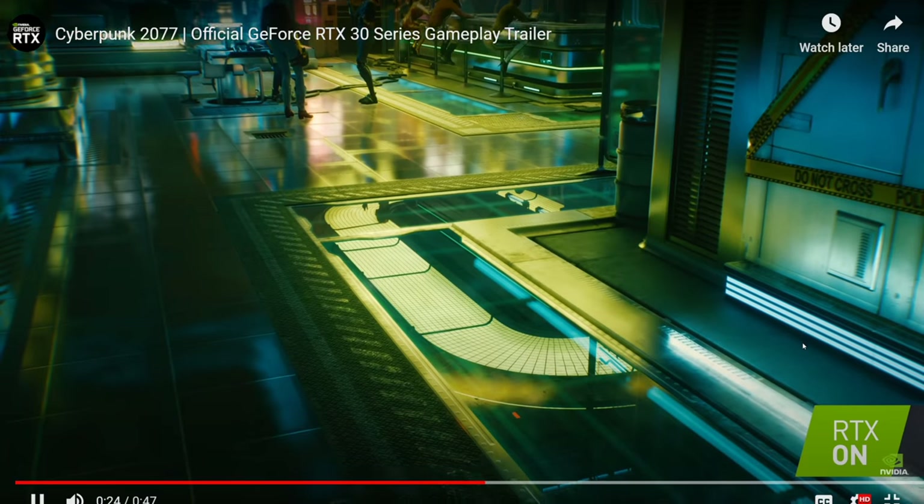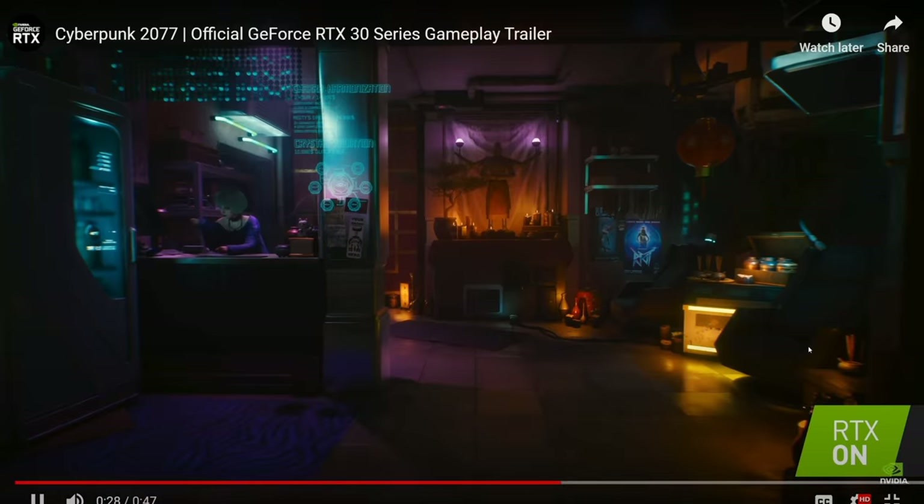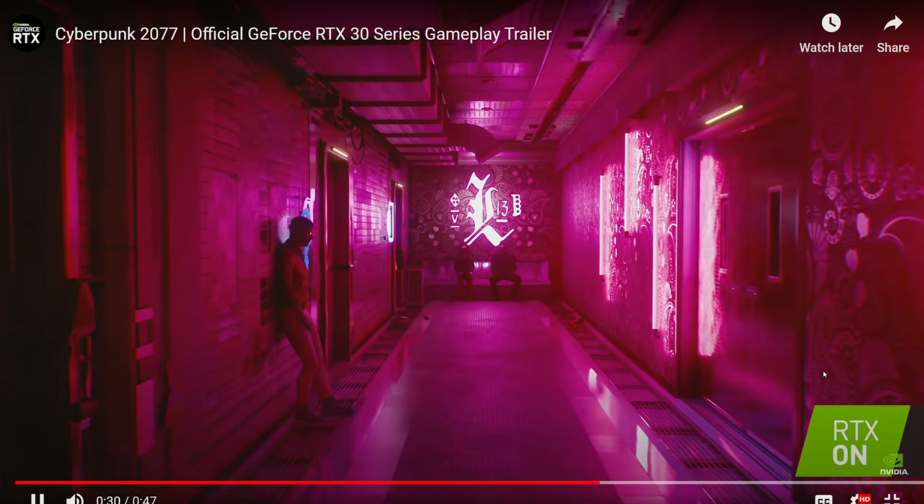And this is the new Cyberpunk — with the ray tracing. Very cool. I want to know if there's ambient occlusion in there.